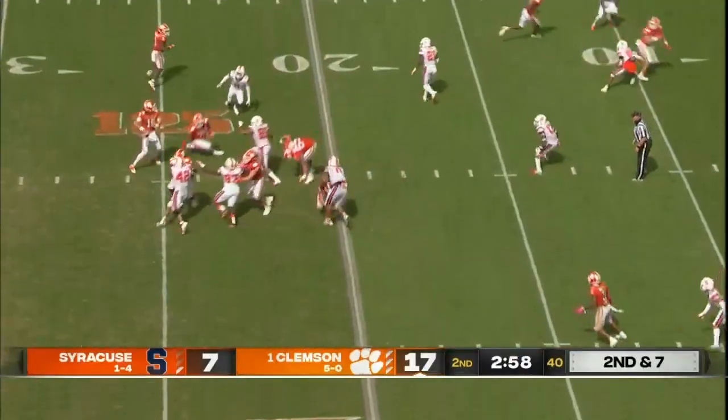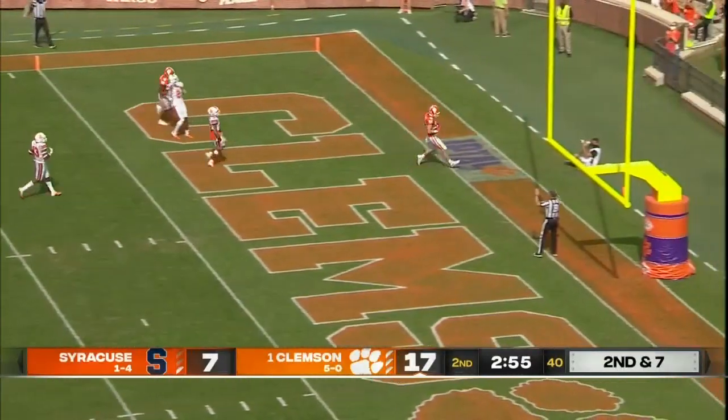Here's Lawrence. Fake the screen, throw to the end zone. Allen and the Clemson touchdown.